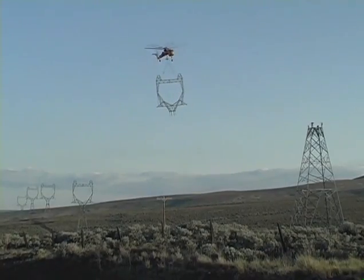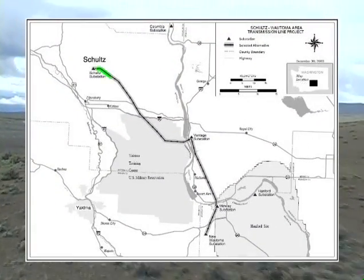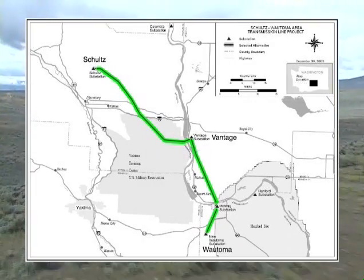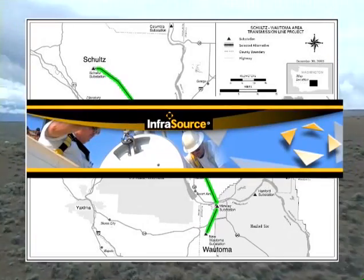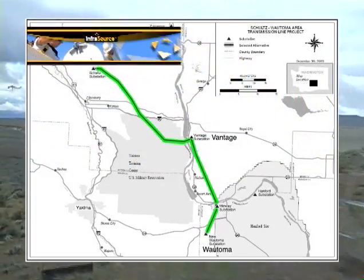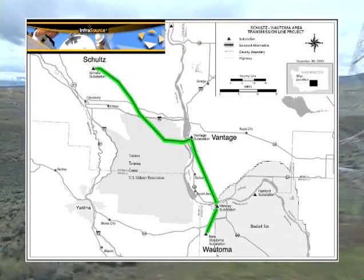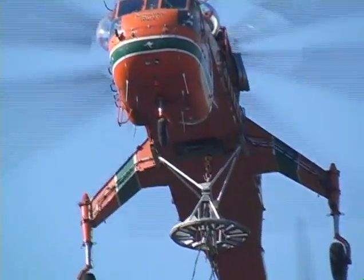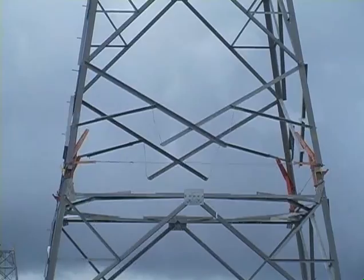Bonneville Power Administration developed and commissioned a 64-mile, 500-kV line between the Schultz and Watoma substations to improve reliability and create additional capacity to the electric grid in central Washington. Infrasource Services Incorporated was brought in to accomplish the line construction, which at times had to occur over steep and sometimes inaccessible terrain while minimizing environmental concerns. Infrasource brought in the Ericsson S-64 Aircrane to conquer the remote area tower construction as well as provide a considerable boost to the project timeline.